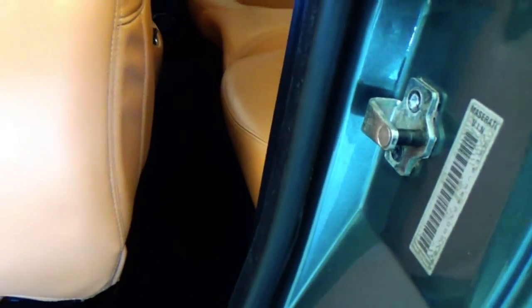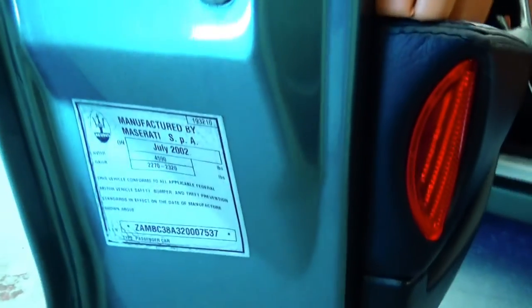We do have all the original factory tags with this car. I'm going to show you on the driver's door — all the original factory tags are here, VIN specific.